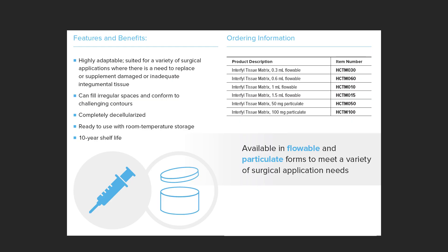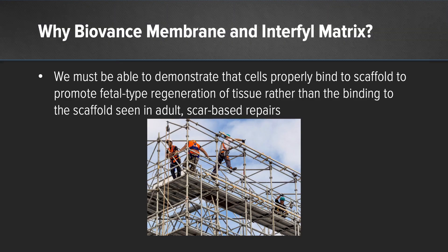Interfil is available in flowable and particulate forms for a variety of surgical and non-surgical application needs. So once again, why BioVance and Interfil? Even though we've theoretically talked about how that scaffold is important for cell binding, are we able to at least demonstrate in a lab-based benchtop model that this actual cell binding occurs — allowing for fetal-type regeneration of tissue rather than binding to a fibrin scaffold seen in adult scar-based repair?